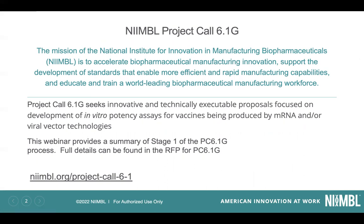Project Hall 6.1G is seeking innovative and technically executable proposals focused on development of in vitro potency assays for vaccines that are within the mRNA and/or viral vector technology space. This is a summary of stage one of that project call, and full details can be found in the RFP at the link below.